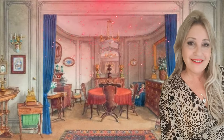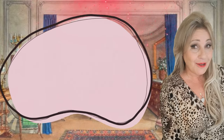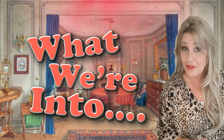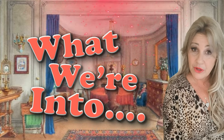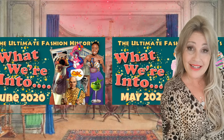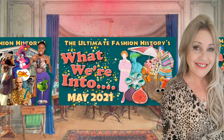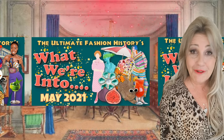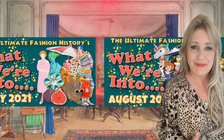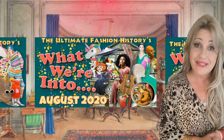Hello everybody and welcome back to the Ultimate Fashion History with me Amanda Halle, and a long overdue episode of 'What We're Into.' If you're new to the channel, 'What We're Into' is what I describe as the ultimate fashion history video magazine — basically a fun and frothy potpourri of everything that's inspiring me, enchanting me, or delighting me at any given moment that I want to share with you, in the hopes that it might inspire you as well.